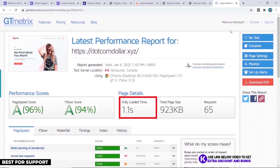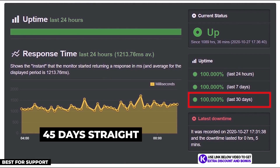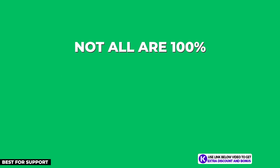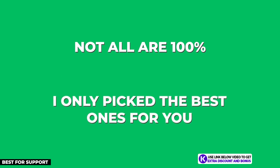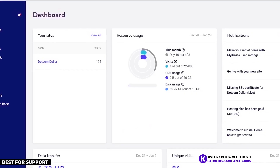For website speed, my GT Metrics results show that my website with Kinsta loaded in just 1.1 seconds — lightning quick, but I have another host which can top this and I'll reveal it next. Kinsta's Uptime Robot result was also a perfect 100% with 45 days straight of no downtime. Not all companies I tested are this good, so don't think they're all 100% — I only picked the best ones for you here.